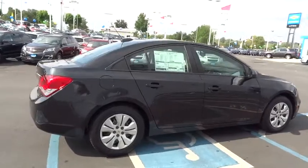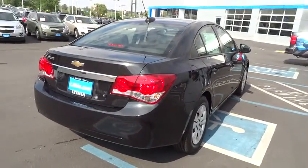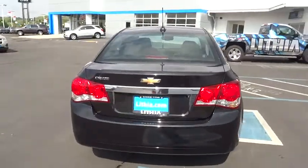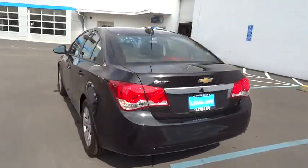Keyless entry, driver airbag, power steering, adjustable steering wheel, front floor mats, four-wheel ABS, six-speed manual transmission, standard FWD, rear defrost.